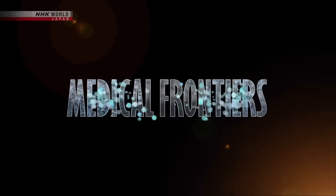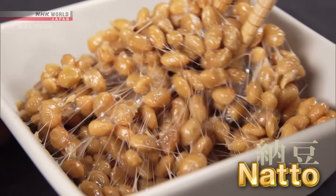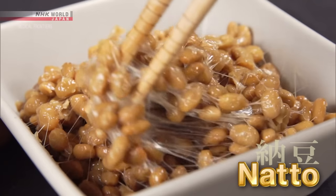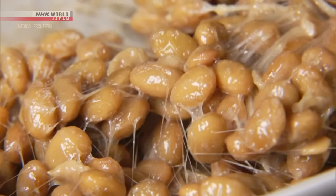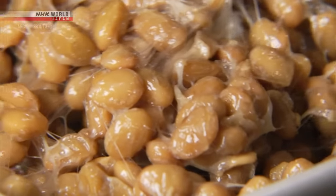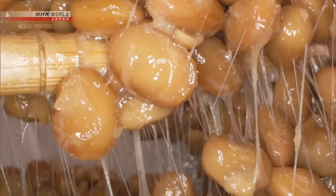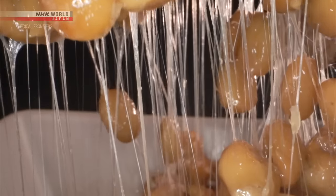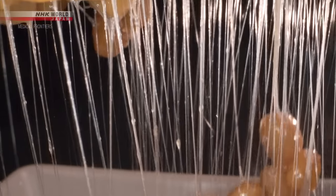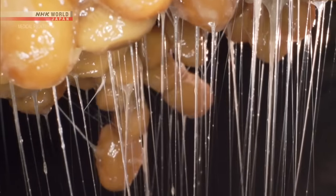Join us as we explore medical frontiers. These sticky threads are a unique feature of a traditional Japanese food called natto. It's packed with nutrients such as protein, dietary fiber, vitamins, and minerals. These fermented soybeans are the focus of today's program. Through the latest science, we'll delve into this food that has helped Japanese people live long and healthy lives.